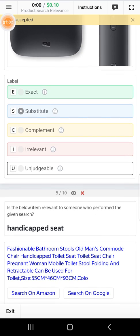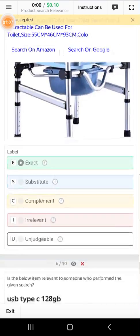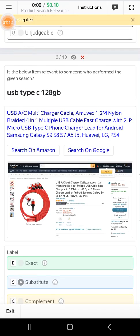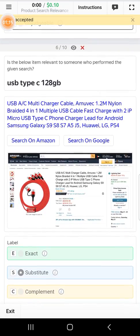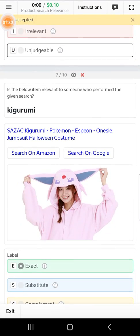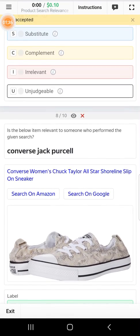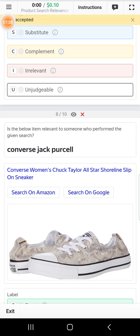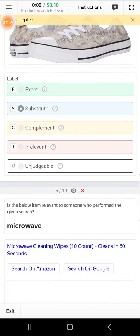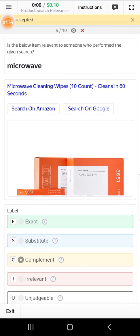Scroll down to the fifth — it is a handicap set — so yes, we can select that as exact. Scroll down to the sixth — it is a USB Type-C 128 GB — but it is not 128 GB, so select subtable. Scroll down to the seventh — it is white rubber shoes — so we can select that as exact. Scroll down to the eighth — converter jack for cell — also subtable. Now it is a microwave, so we can select that as complement.